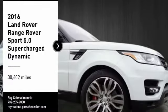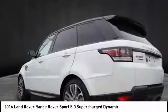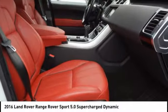Stop by and take a look at the 2016 Range Rover Sport. Powered by intelligence. Brilliance by design. Range Rover Sport is in a class of one.